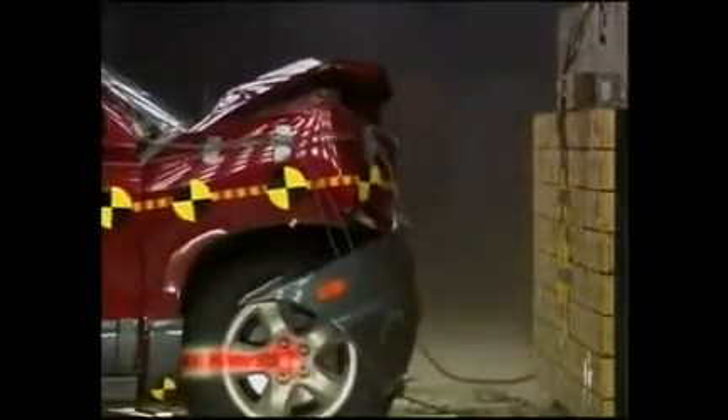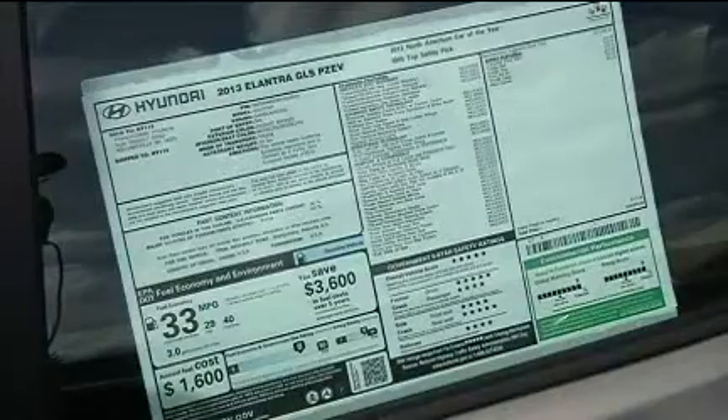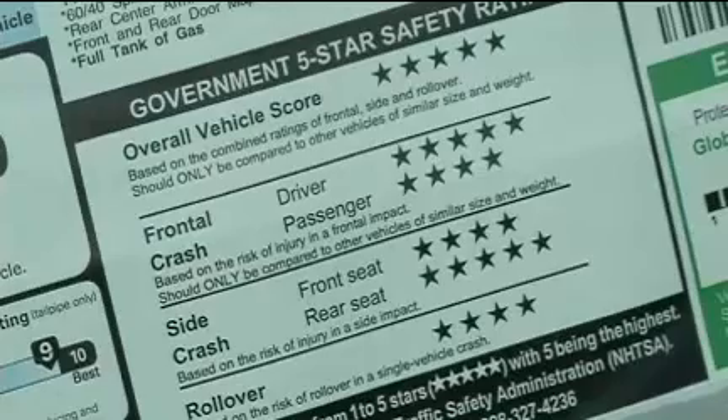Five stars indicates the highest safety rating and one star the lowest. While the safety feature ratings may differ among vehicles, all automobiles must first meet federal standards.